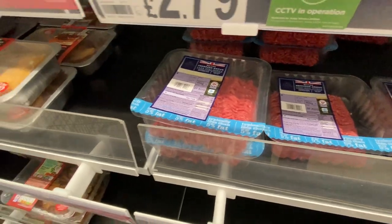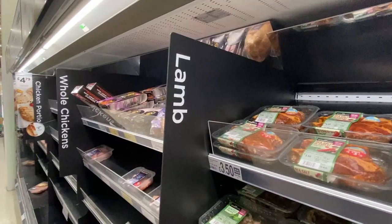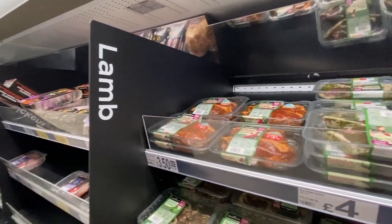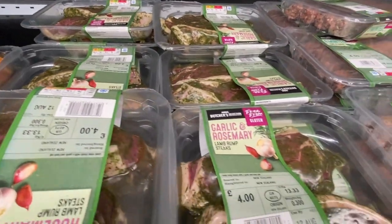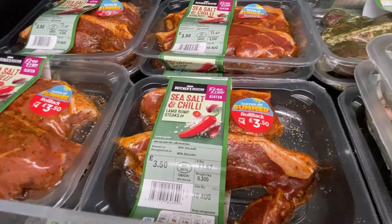And all the ground beef, which here is called mince. And here is a meat section we don't have in the U.S.: lamb. So you can have pre-marinated lamb — garlic and rosemary, sea salt and chili, minted, which is a really popular one.